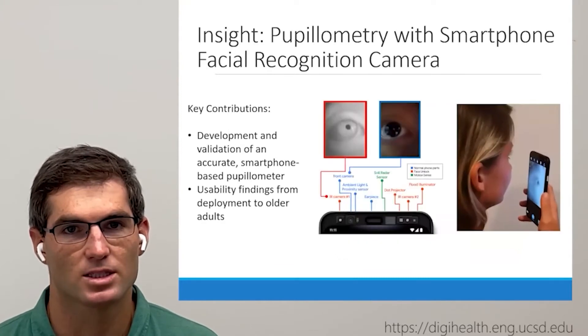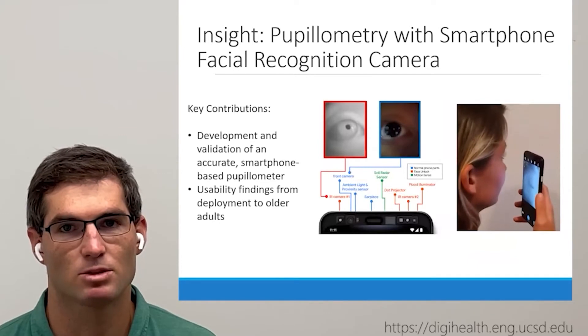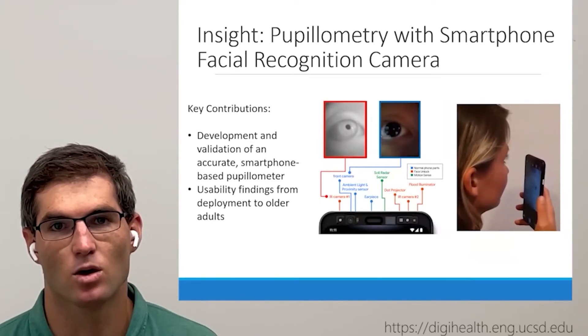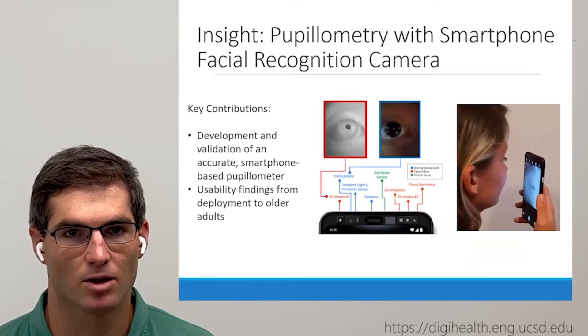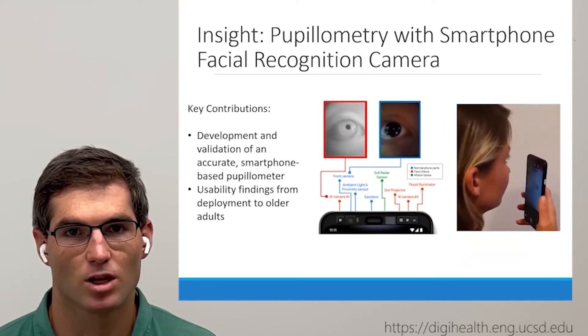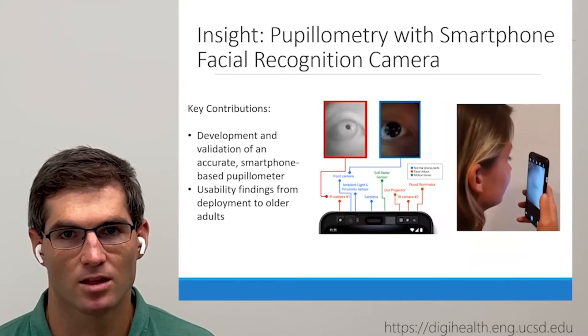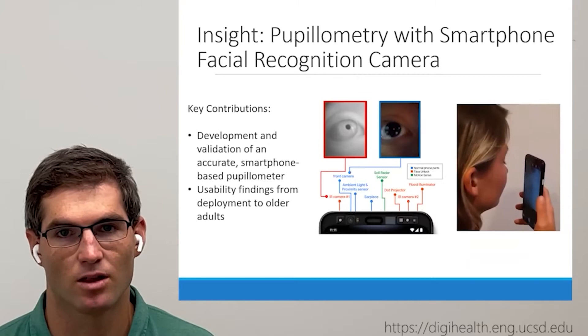Our work seeks to address these challenges in a step towards smartphone-based pupilometry viable for research applications. We repurpose the facial recognition system, which includes the near-infrared camera and the near-infrared light source. Just like clinical pupilometers, using the near-infrared spectrum allows measurements without visible light and clearly discerns between the iris and the pupil, as seen in the video on the right.